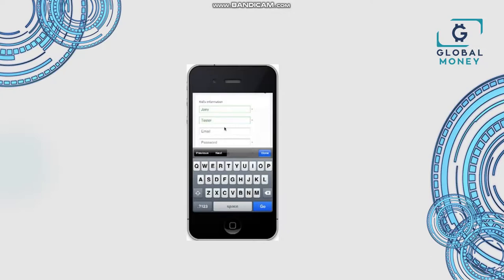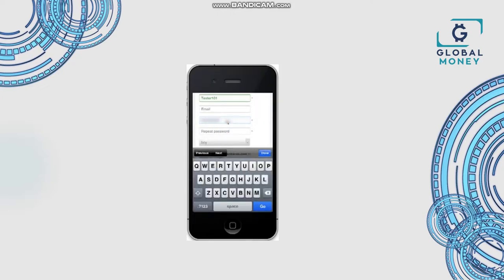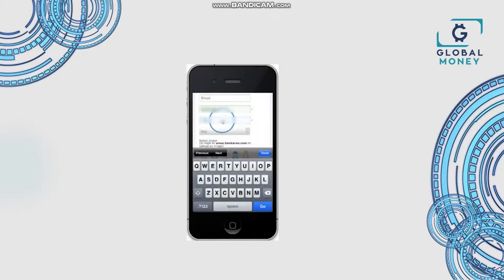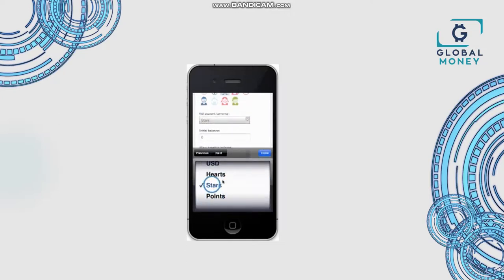Do the exact same thing you would do on the website — adding in their first name, a username that they can remember, a password, and repeating the password. Remember that the username and password should be easy for them to remember so that they can log in with it. Then decide whether they're a boy or a girl and select their avatar. You may always upload a picture on the website later.